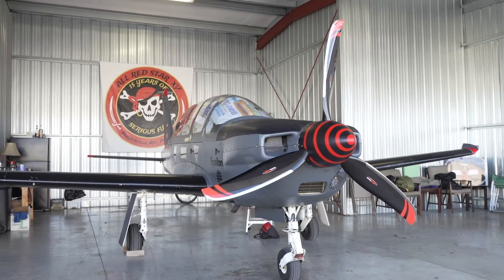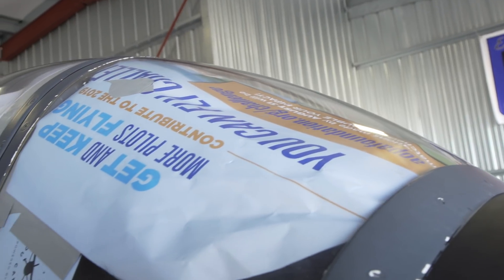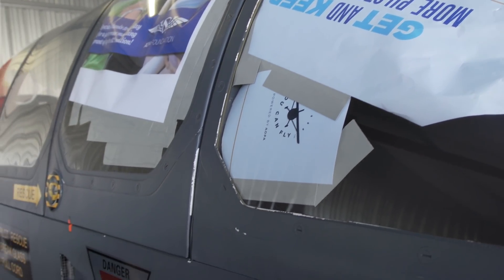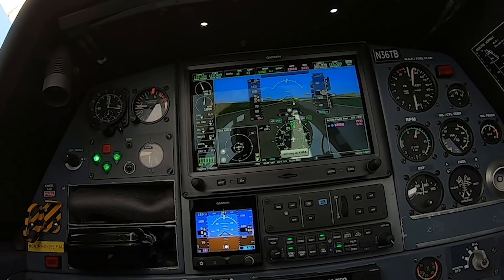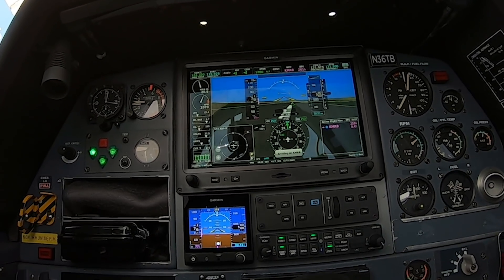Any lawyer would call this a terrible idea. No avionics firm would encourage it either. But pilots who fly with GPS-derived synthetic vision can't help but wonder: if you faced an aerial emergency in which you absolutely had to land without the ability to see beyond the instrument panel, could you do it using synthetic vision alone?